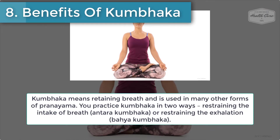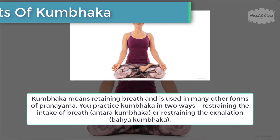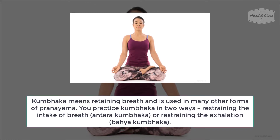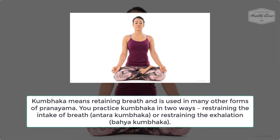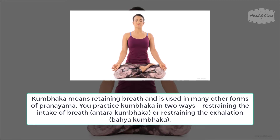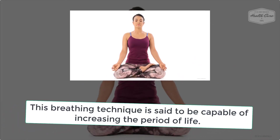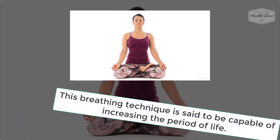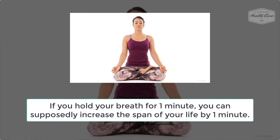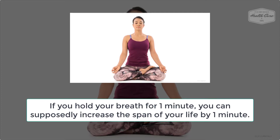Number 8: Benefits of Kumbhaka. Kumbhaka means retaining breath and is used in many other forms of pranayama. You practice Kumbhaka in two ways: restraining the intake of breath, or restraining the exhalation. This breathing technique is said to be capable of increasing the period of life — if you hold your breath for one minute, you can supposedly increase the span of your life by one minute.